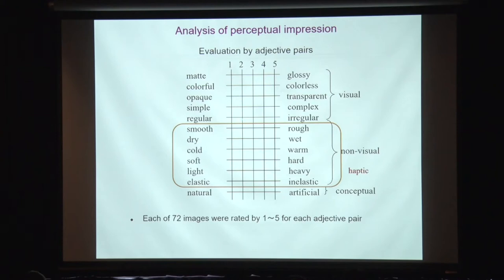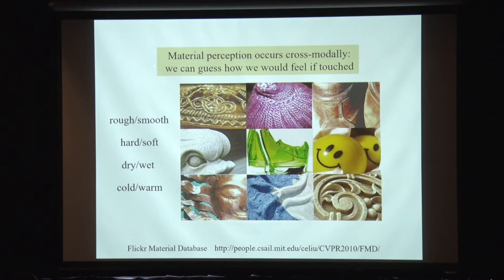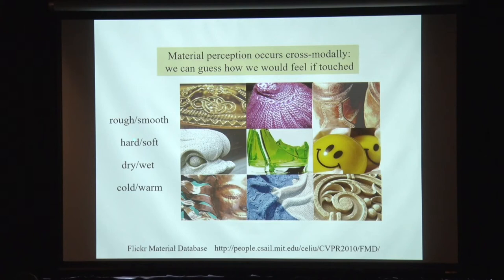Interestingly, some of the adjective pairs used are non-visual — haptic adjectives like smooth, rough, dry, wet, cold, warm, soft, hard. But even using only these haptic pairs, the result is basically the same. This suggests that the ventral higher area, although a visual area, represents much broader aspects of the impression of materials. Material perception occurs cross-modally — we can guess how we would feel if we touched a material. Our research suggests that the ventral higher area represents materials multimodally.